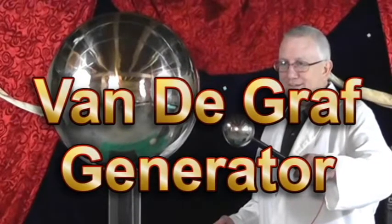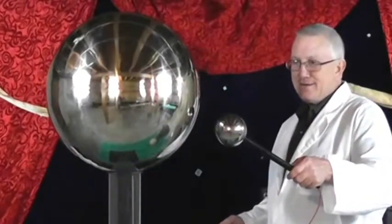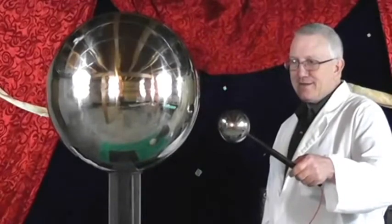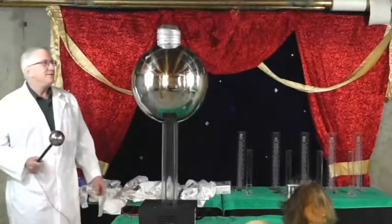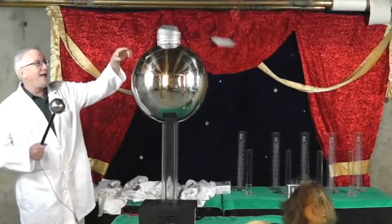The Van de Graaff Generator. Our fantastic foam show features one of the most powerful Van de Graaff Generators available. It consists mainly of a rubber belt, an acrylic glass insulator, two combs, a roller, and an outer shell.